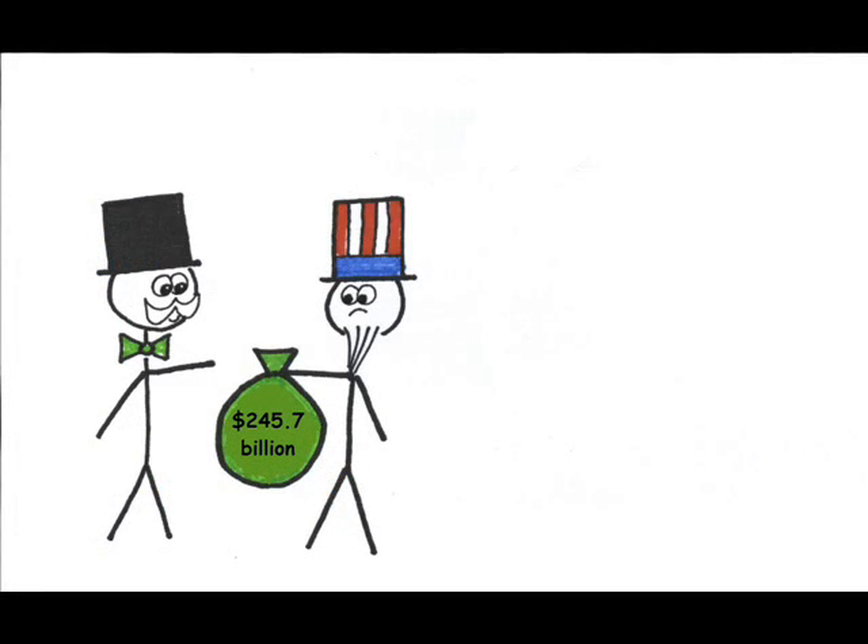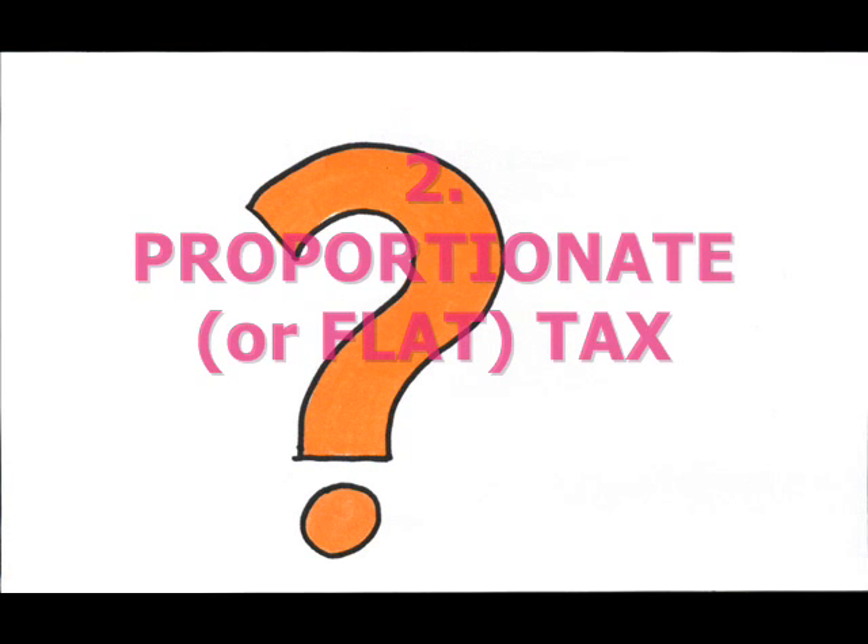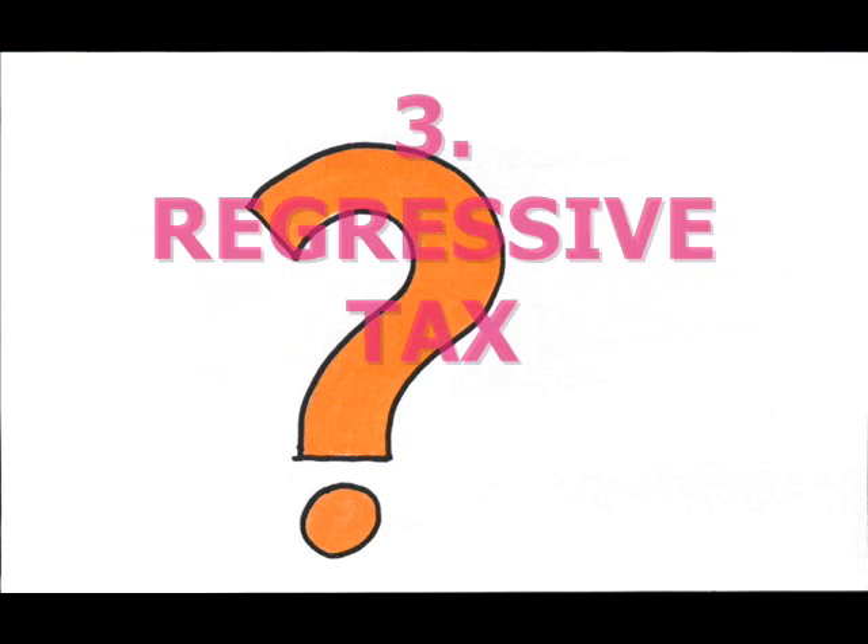There are recurring debates as to whether we should revisit our tax system and simplify with a flat tax. So that you can think about this, let me explain the three types of income tax structures. One, progressive tax. Two, proportional or flat tax. And three, regressive tax.